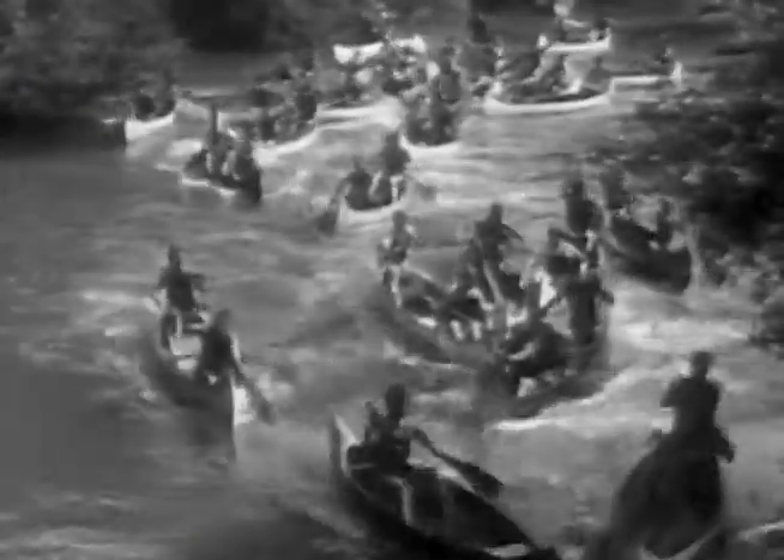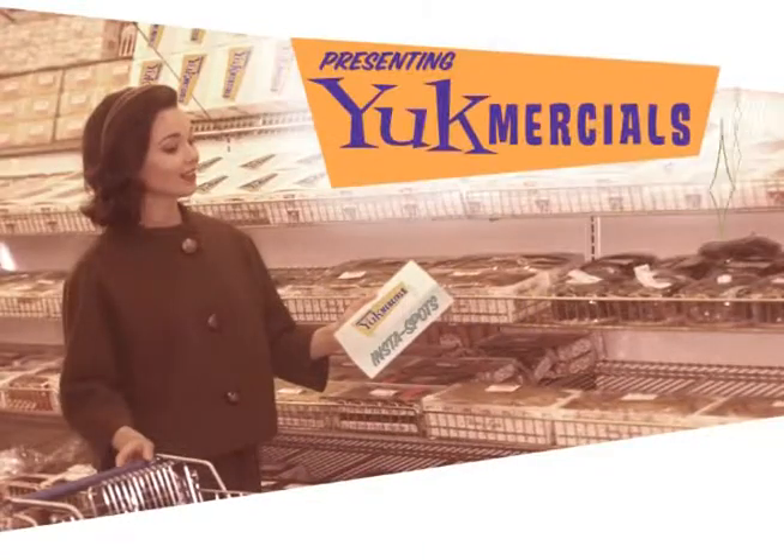You're not up Crap Creek without a paddle. You have a paddle! We're your Crap Paddle! Yuckmercials!